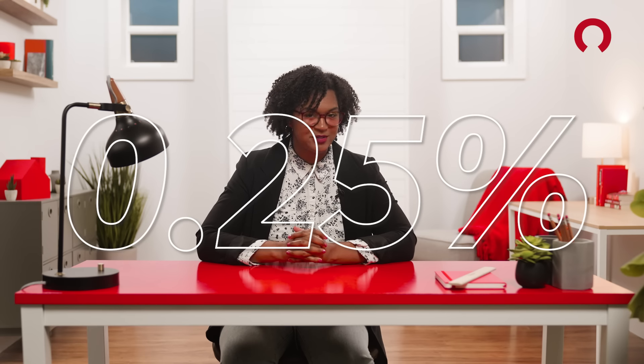Mortgage points are one-time fees you can pay during closing to buy down or reduce your interest rate, usually in quarter of a percent increments. When buying a home, the money you spend on mortgage points does not affect your total balance, just the interest rate you pay.